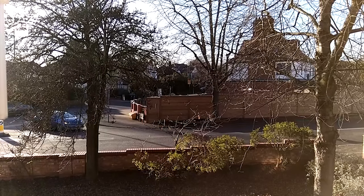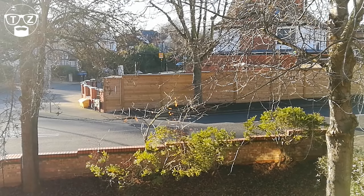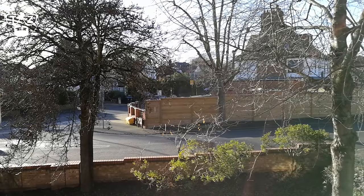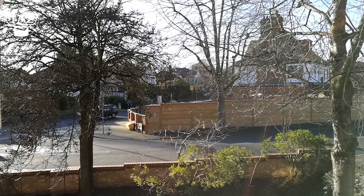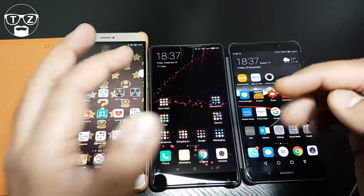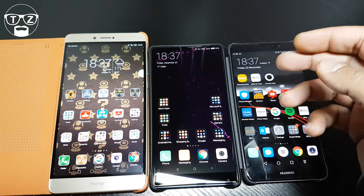Here's a quick stationary video using the Mi Mix — what do you think? And a stationary test using the Honor Note 8 — let me know. And a quick video testing the camera on the Mate 9. All done in auto mode, which I thought was the fairest approach since most people use auto mode. Let me know in the comments below which one you preferred.